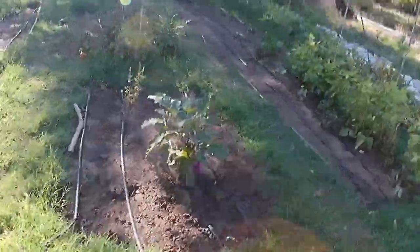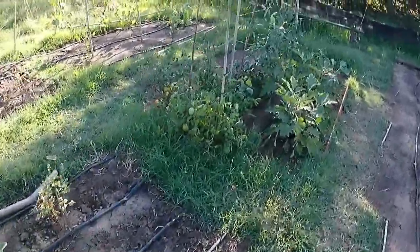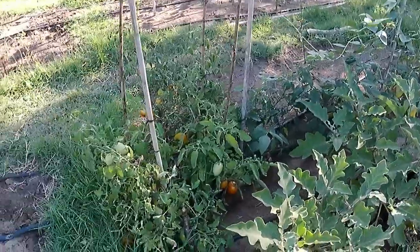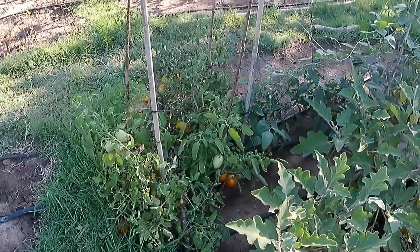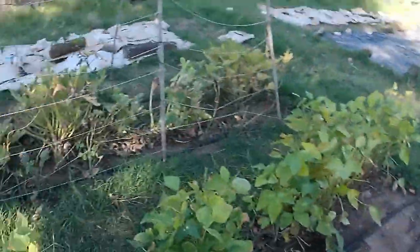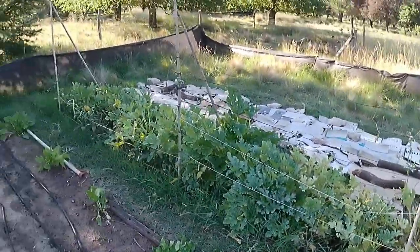Tomatoes — I took two tomatoes off. They look good. Another one was rotten where it touched a branch on the bottom, so it went rotten.